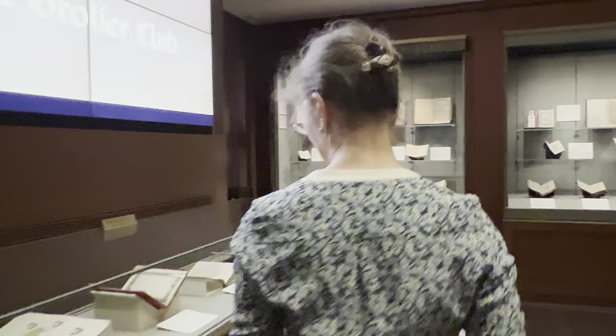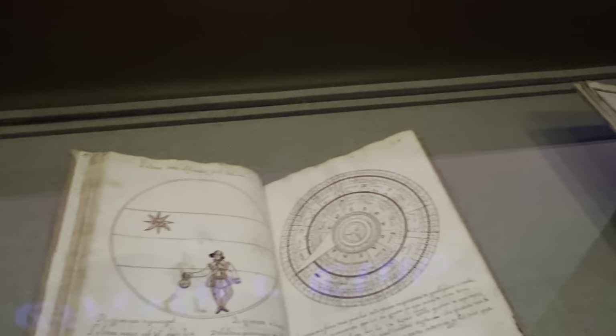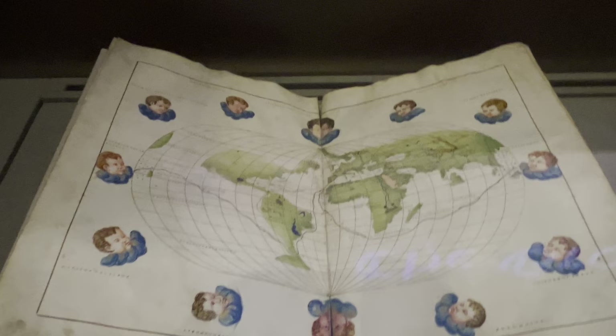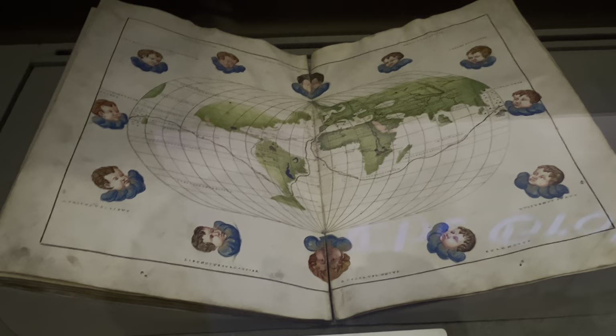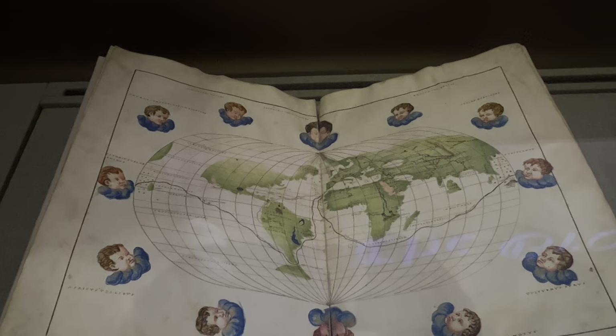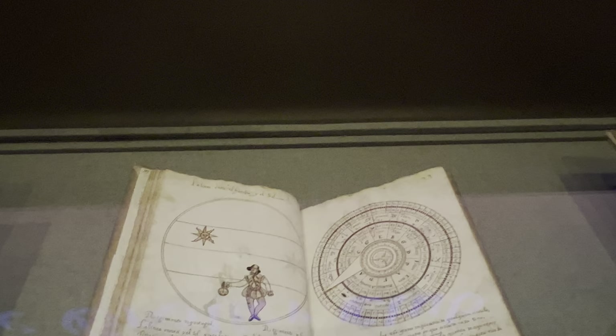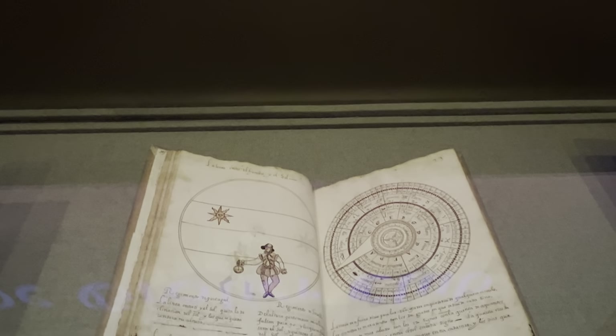The Hispanic Society has spectacular navigational maps. The gorgeous one down there with the cupids probably would not have been used for navigation — it's too beautiful for anyone to have brought it on a ship. But these others would have been used. There are also Volvels — we had a whole show devoted to them. They are some kind of navigational measuring instruments, and even contemporary artists have riffed on them.